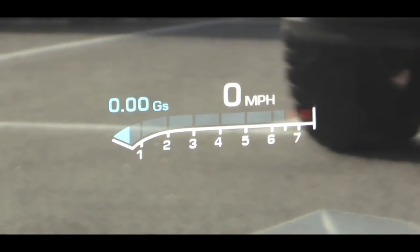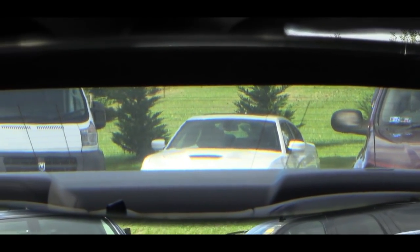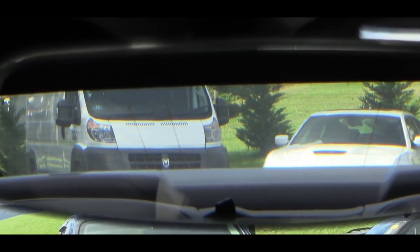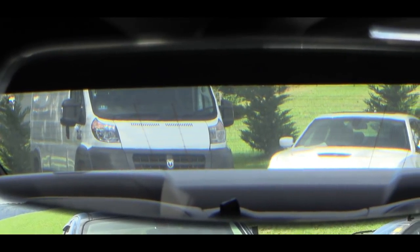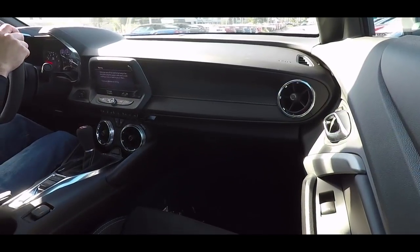When it comes to visibility: forward, you get a heads-up display if you go with the 2SS trim level. Rear visibility is still questionable — it is a Camaro — but I'd imagine if you owned one day in and day out, you'd certainly get used to it. Anyway, enough of the driving dynamics; let's check out the exterior.